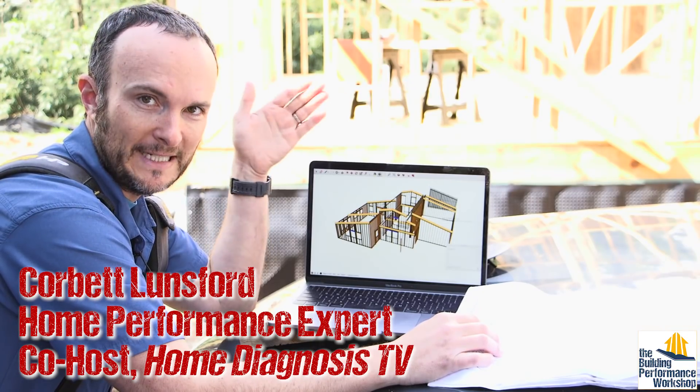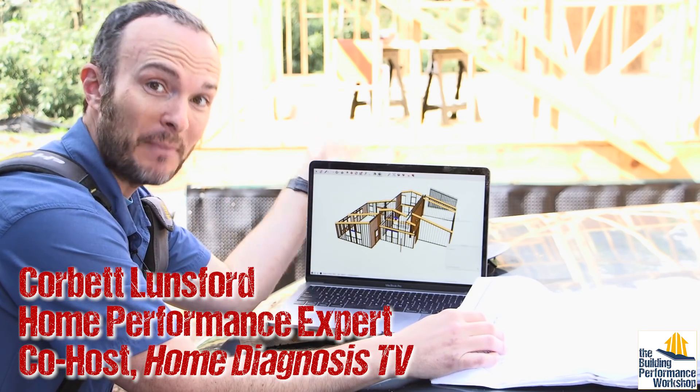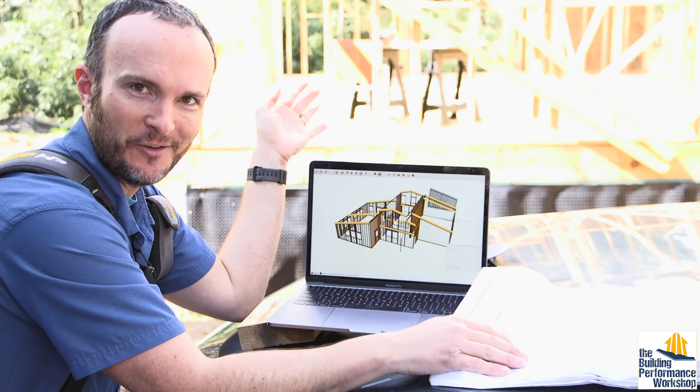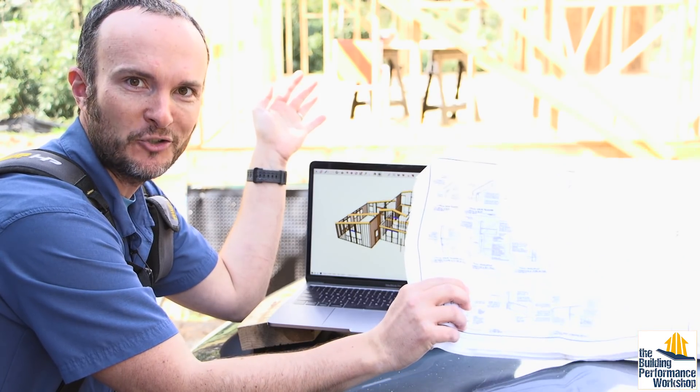Hey everybody, welcome to framing day — just kidding, we've been doing this for a month. I'm Corbett, in case you don't know. This is my own family's house. I am the builder and GC on this. I have experts consulting with us all along the way, and one of the first I'd like to mention when we're talking about framing is the structural engineer.